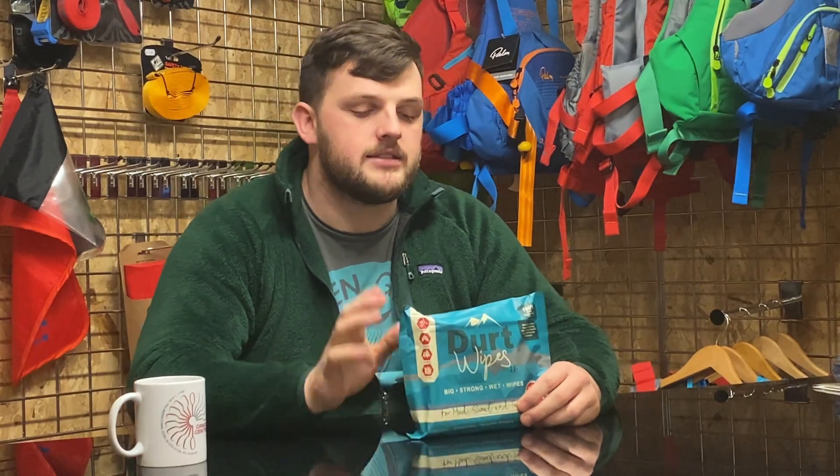Sticking with the theme of keeping clean and staying fresh, we have a pack of dirt wipes. The difference between these wipes and others on the market is that these are eco-friendly and biodegradable, and most importantly they're quite big — a foot by a foot in size, so quite substantial compared to other products. These are fantastic to throw in the boot of the car or in your bag when you're traveling, so when you get off the water you can use them to clean yourself up or clean off the paddles and dirt on your gear before putting it in the car.